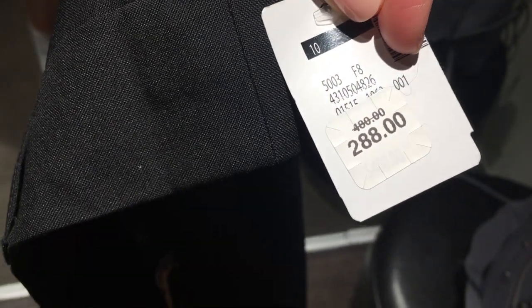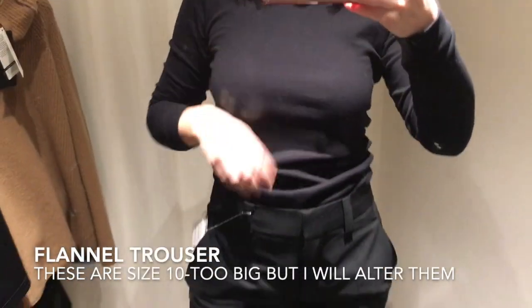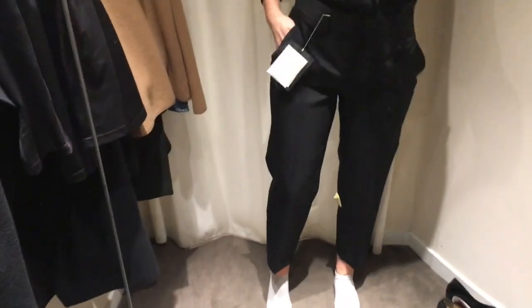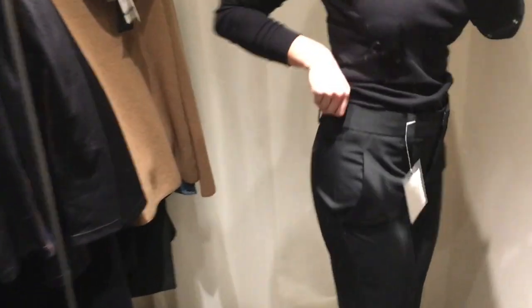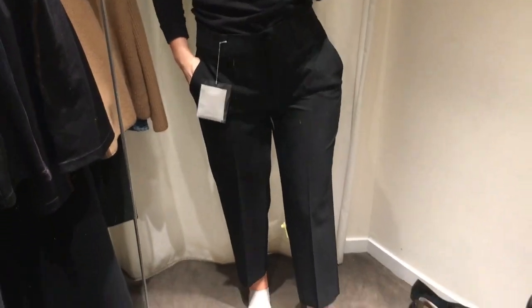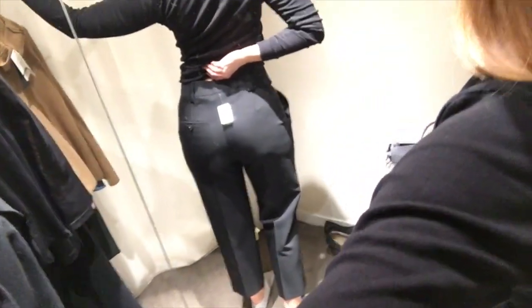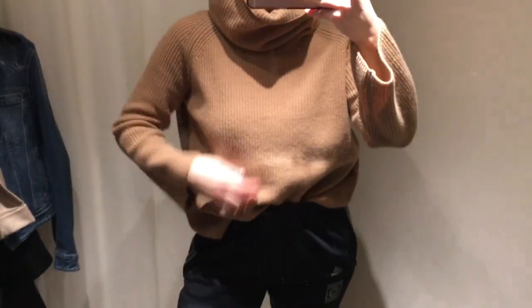I've been on the hunt for a good pair of black trousers — I don't really own a nice pair. This was size 10; they only had one size left. Obviously they're much too big around the waist, but besides that they were exactly what I'm looking for. I like that they fit my hips and thighs, which are bigger in comparison to my waist, so I'm just going to alter these. Normally these pants would be $500; I got them for $288 plus tax. They are very flattering — they just need to be taken in.